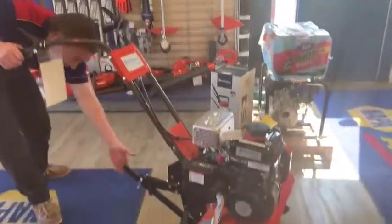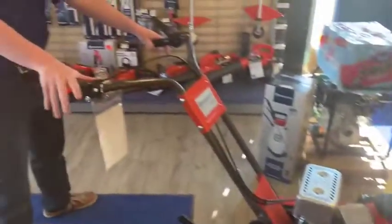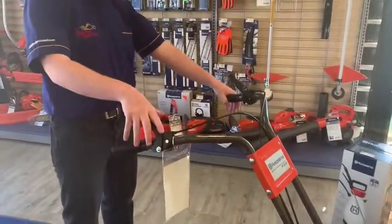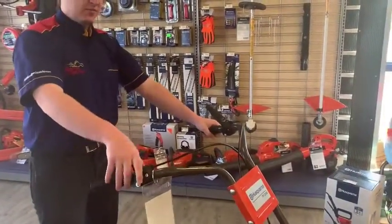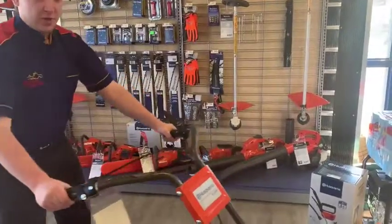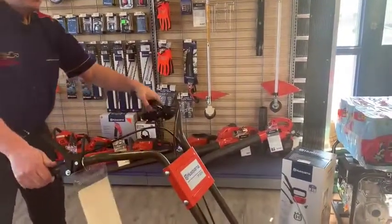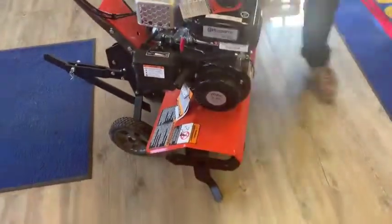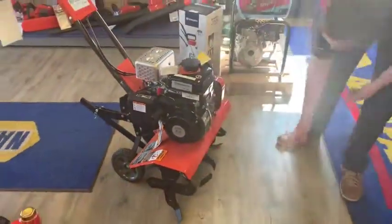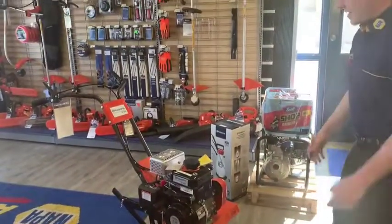You've got your little guide bar here, and on the right-hand side of your handlebar is your reverse, and left hand is forward. So it makes it very simple for tilling up your garden or your lawn, whatever the case may be. It's a 26-inch tilling width and that's about it.